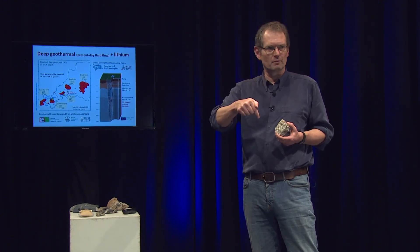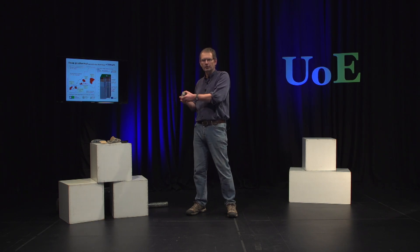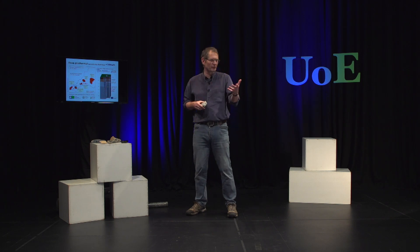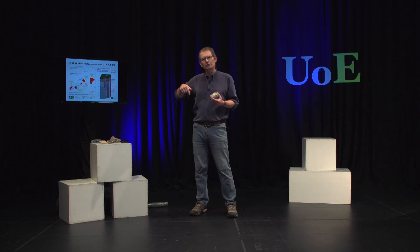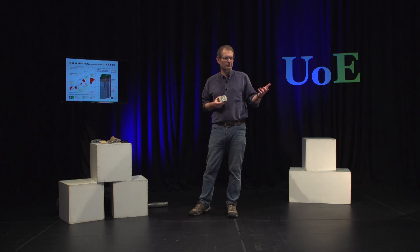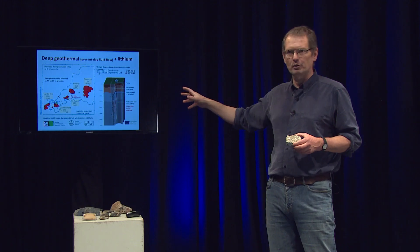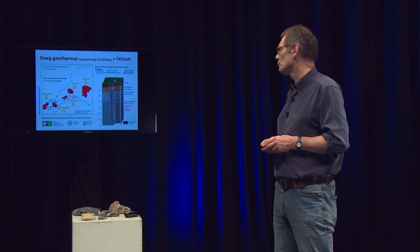If you were to drill a one-kilometre-deep borehole here in southwest England, it's probably about 40°C at the base of the borehole. Elsewhere across the UK it's typically 25 or 20°C. This is important because drilling to the depths needed for temperatures appropriate for power generation is hugely expensive. If we can find areas where we don't have to drill as deep, we can do it more cost-effectively. Southwest England is the leading area in the whole of the UK for deep geothermal energy development, and we're involved through this research project with the British Geological Survey, Heriot-Watt, and Geothermal Engineering Limited at the United Downs Power Project.